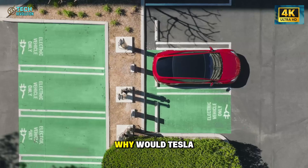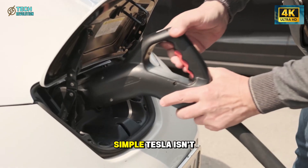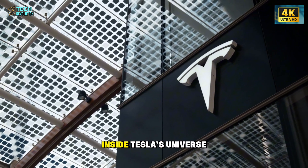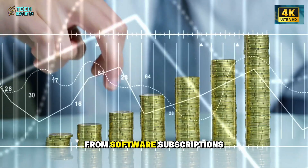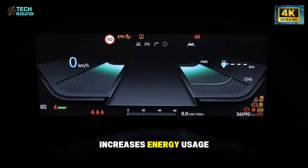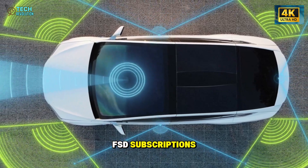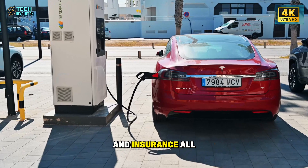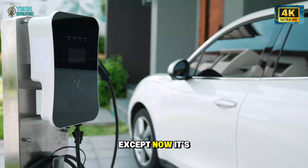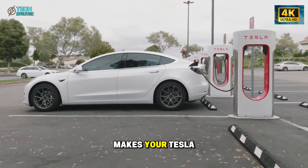Critics immediately asked: why would Tesla risk cannibalizing its own car sales with a cheap upgrade? The answer is simple. Tesla isn't selling cars anymore — it's selling an ecosystem. Every upgrade keeps the customer inside Tesla's universe, where profits come from software, subscriptions, and energy services, not just physical vehicles. The new pack increases energy usage at Tesla Superchargers. Firmware updates fuel AI-driven FSD subscriptions. Maintenance, diagnostics, and insurance all run through Tesla's digital network. It's the same model Apple used with the iPhone, except now it's applied to cars. Once you're in, you don't leave, because every update makes your Tesla better than new.